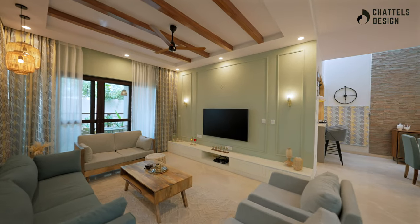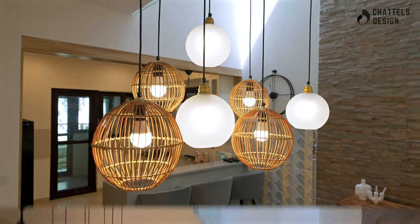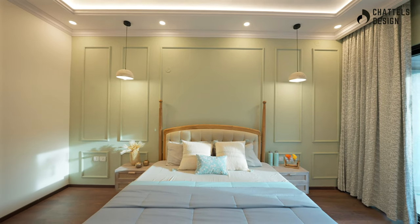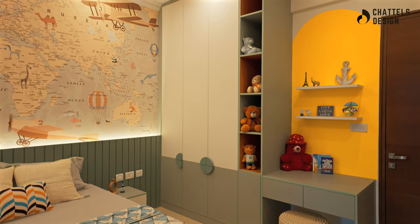Welcome to the European Style Villa in Woodsong Around the Mangoes. Step into the world of timeless elegance. Prepare yourself to be captivated by rich textures, ornate details, and refined aesthetics of European design.